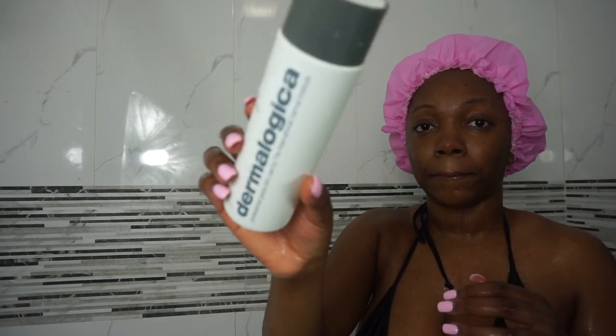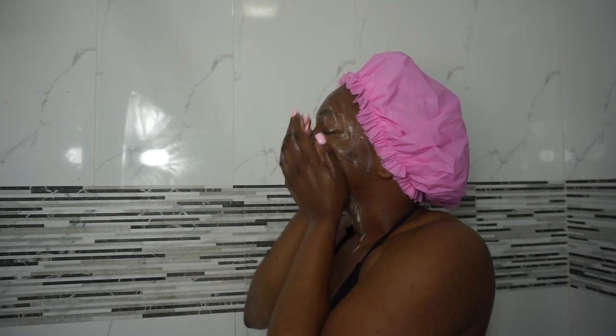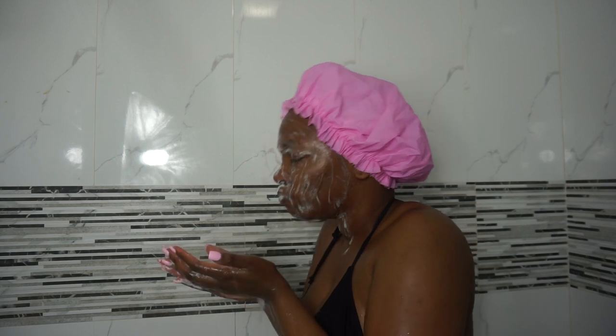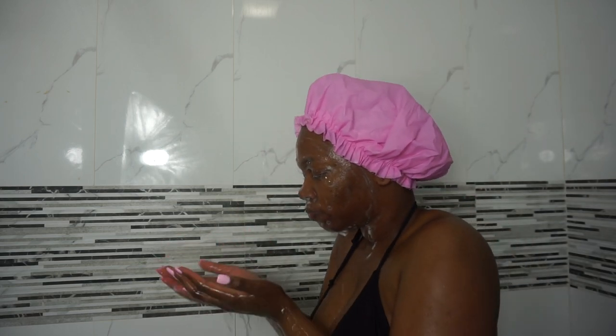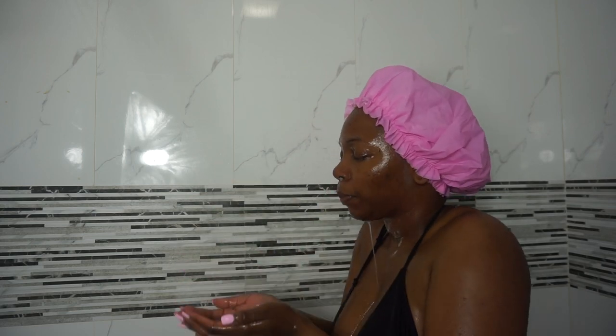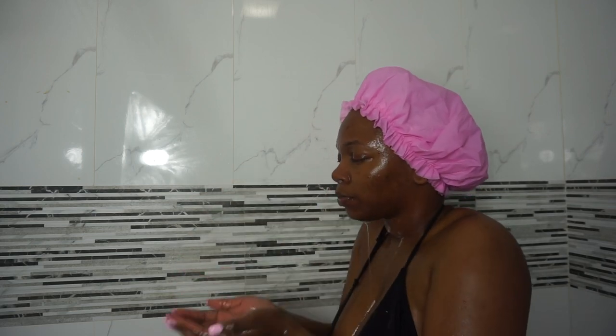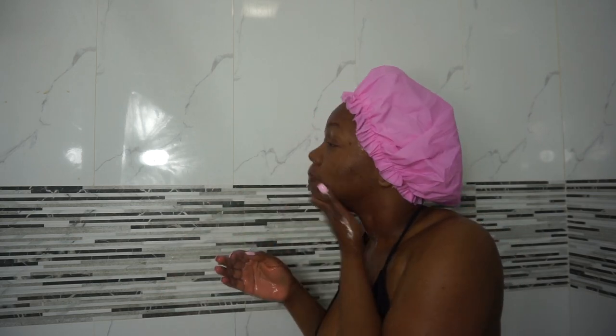Now I'm going in with the Dermalogica Special Cleansing Gel. I really like this gel — it was actually recommended to me by an esthetician. I had gone and got a facial and she really sold me on the products. I've been using them for about 10 months now and I've definitely seen a change in my skin — it feels better and brighter. I really do like the Special Cleansing Gel from the Dermalogica line.